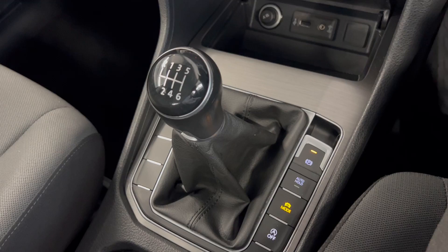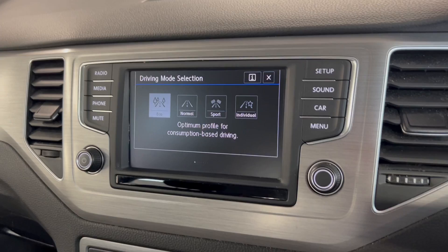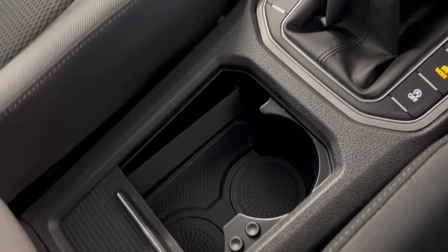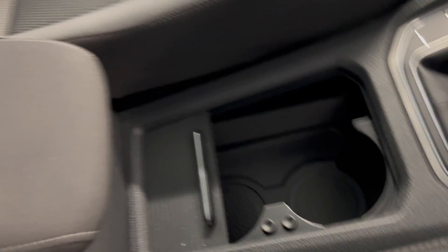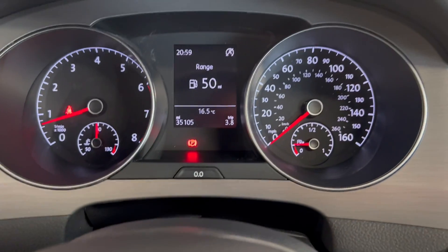Moving on down, you've got your manual air conditioning controls. Like I said, it's a 1.4 petrol manual, so you've got your gear selector, handbrake, and different driving modes — eco, normal, sport and individual. You've also got a place for your cup holders and an armrest, and storage for any bits and bobs.